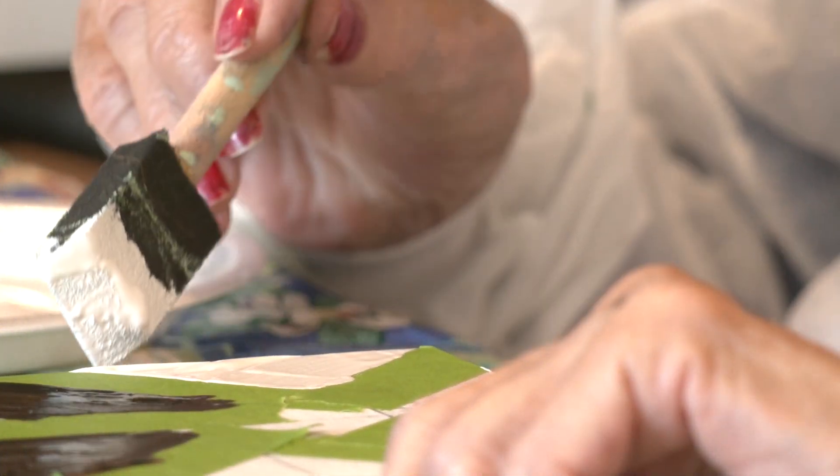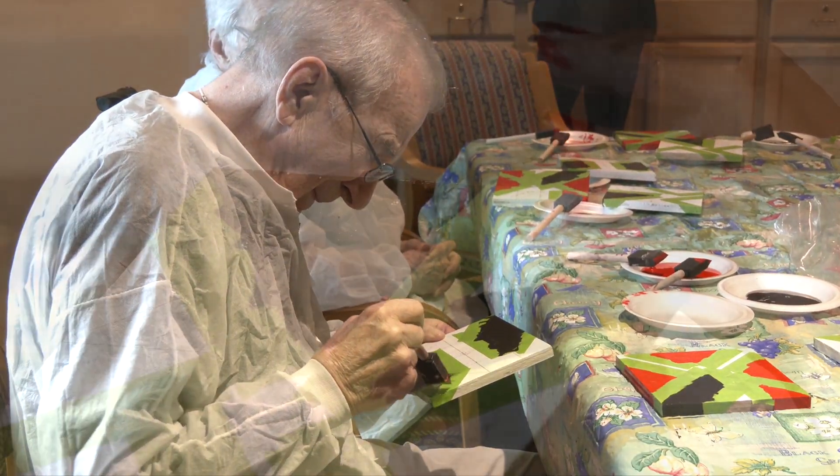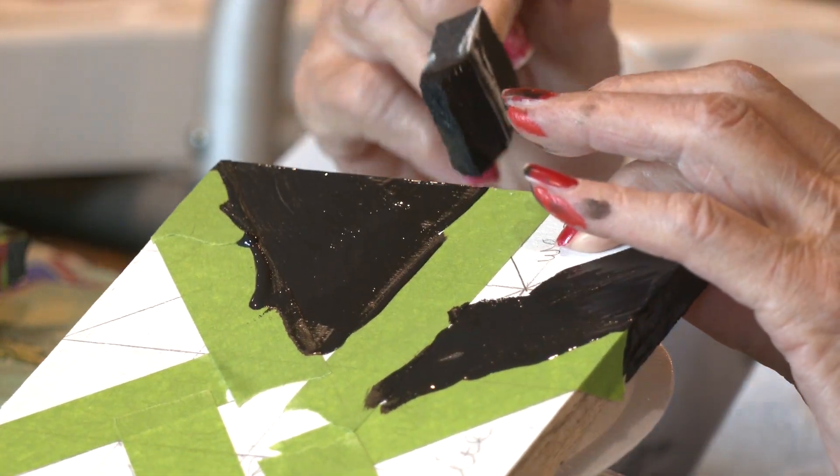You are starting to do some of the most difficult parts of barn quilting, which is painting multiple colors at a time, and you're doing an amazing job.